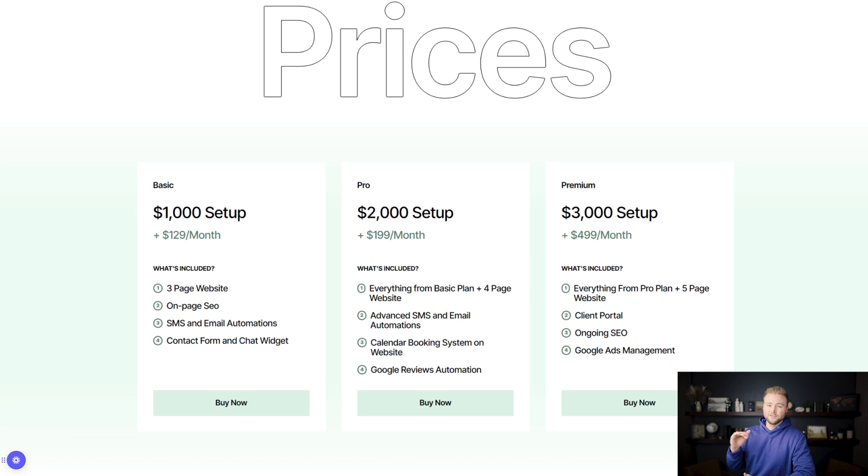Here are the prices and packages. First is our basic plan: a $1,000 setup fee, then $129 a month to keep the website running. We make updates as needed, have all the automation systems set up, do on-page SEO, and include SMS and email automations along with a contact form and chat widget so they can capture leads. It's a very basic three-page website, but it's going to be a really good-looking one — they'll have the best website in their area.